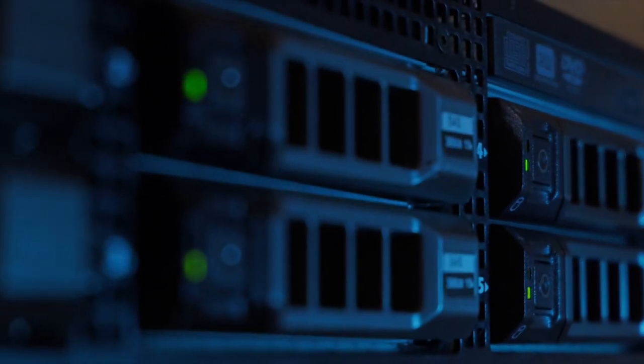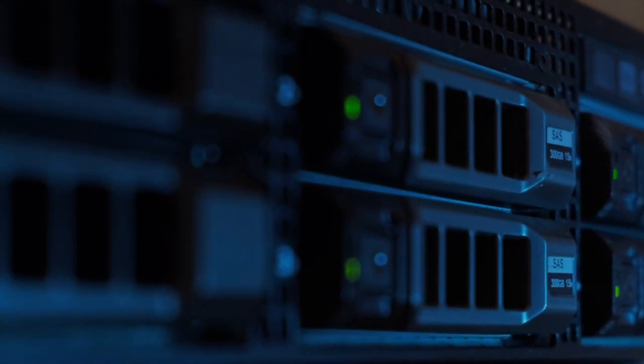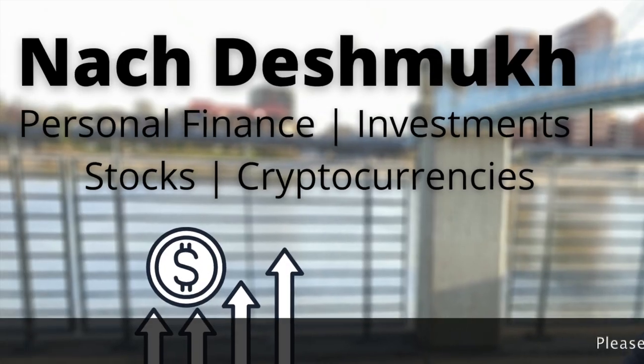Thanks for watching. I hope that you got some good information about Norton Crypto mining and how you can be a part of it.